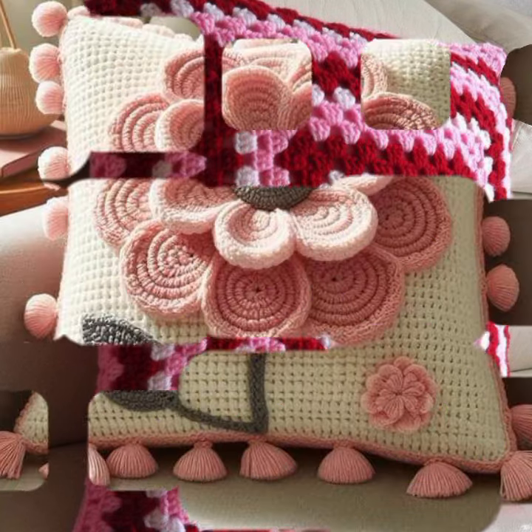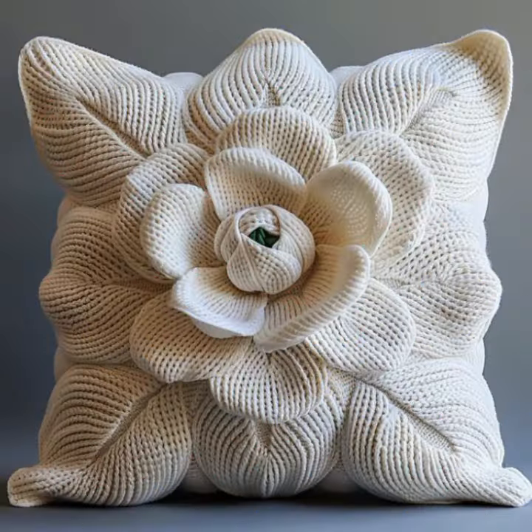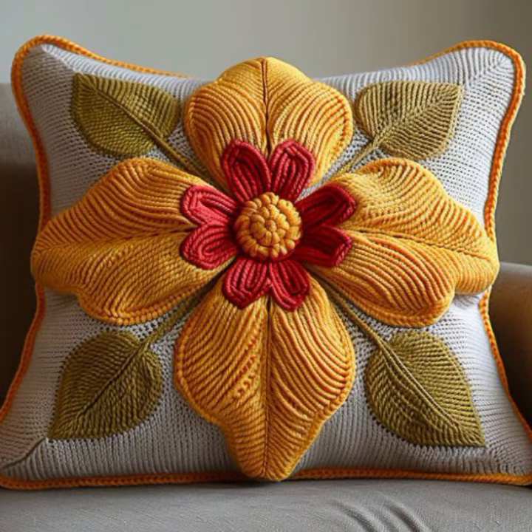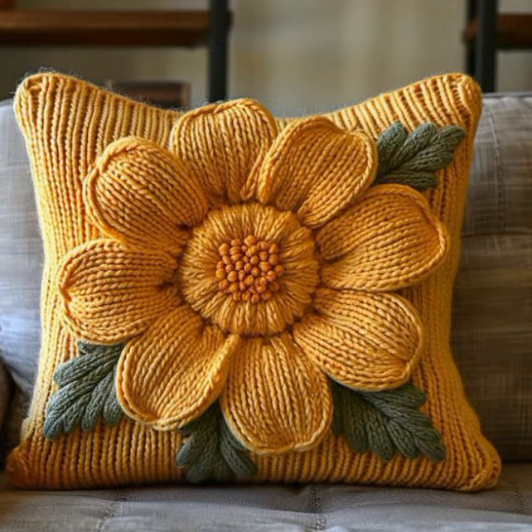Beautiful and stylish crochet knitted patterns you can see in this video. Beautiful shapes and ideas — you can easily make these very beautiful crochet cushion covers if you know crochet work. Thanks for watching my video. See you again with a beautiful collection. Till then, Allah Hafiz.